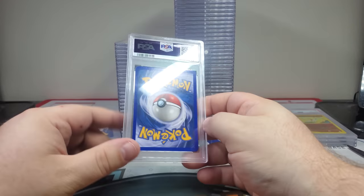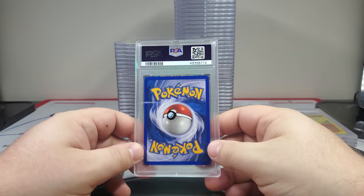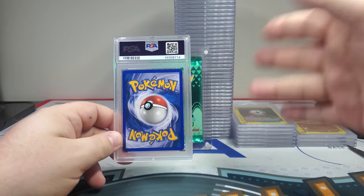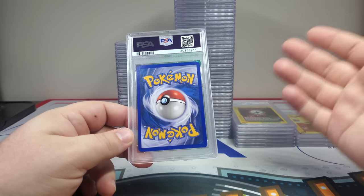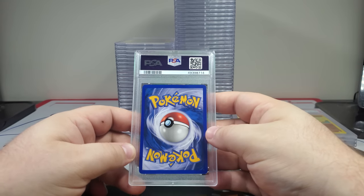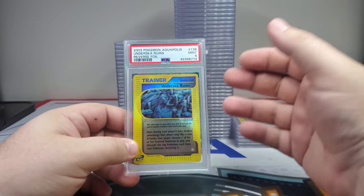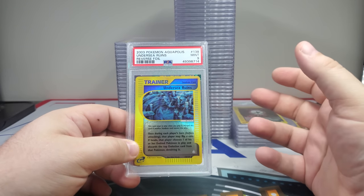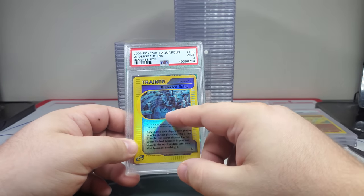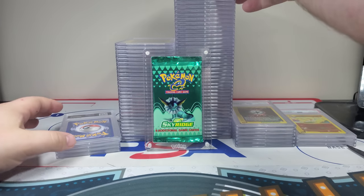They say buy the card not the grade — I think the grade helps give guidance. A PSA 8 is never going to sell below a certain amount or above a certain amount, there's a range. Undersea Ruins — this is another one of those cards that just reeks Aquapolis. It's literally in the sea ruins, like an old Pokemon stadium. To me this is just Aquapolis — I love that one.